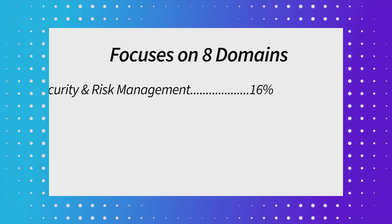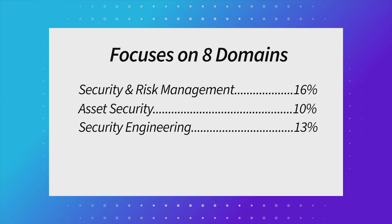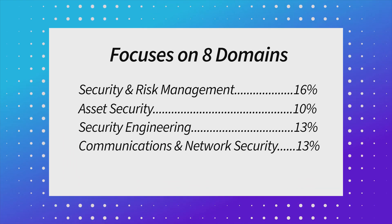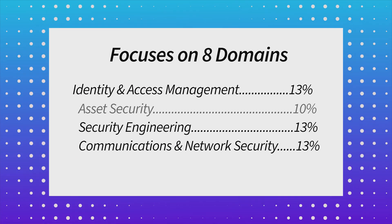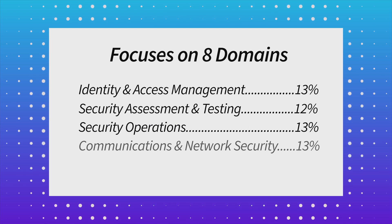So what's on the CISSP test? It covers a wide range of security topics spread across eight domains: security and risk management, asset security, security architecture and engineering, communication and network security, identity and access management, security assessment and testing, security operations, and software development security.